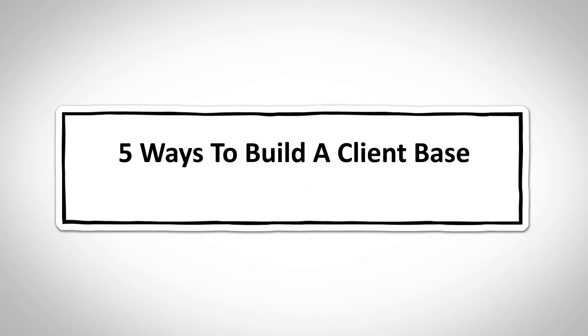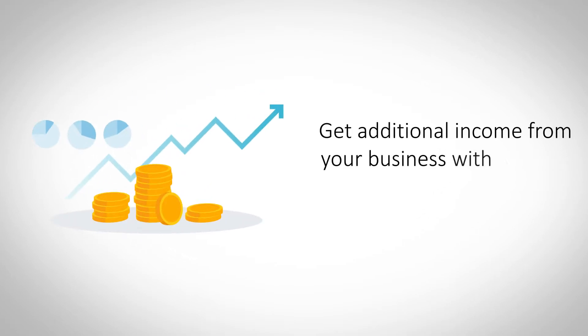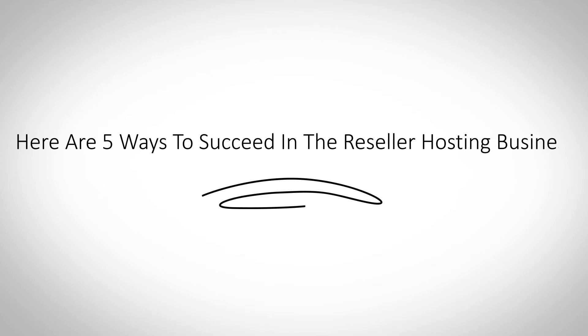5 Ways to Build a Client Base in Reseller Hosting. As a business, reseller hosting is the perfect revenue stream that sustains itself over time. But its success depends upon your ability to market it effectively, in the right markets. Here are 5 ways to build a sizable client base in reseller hosting.